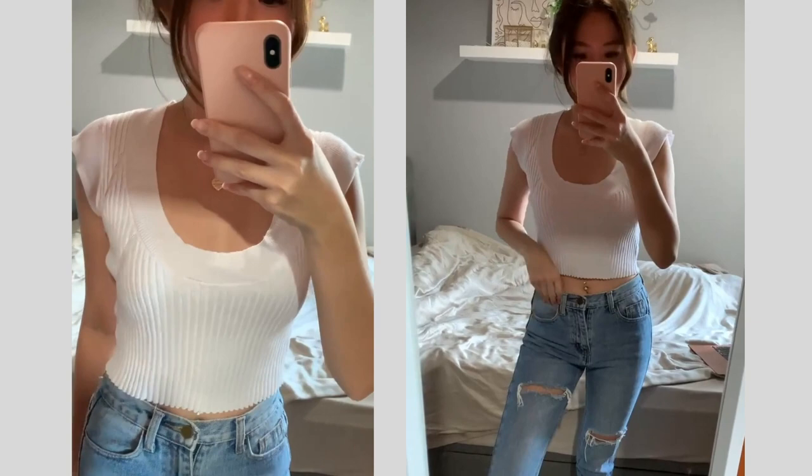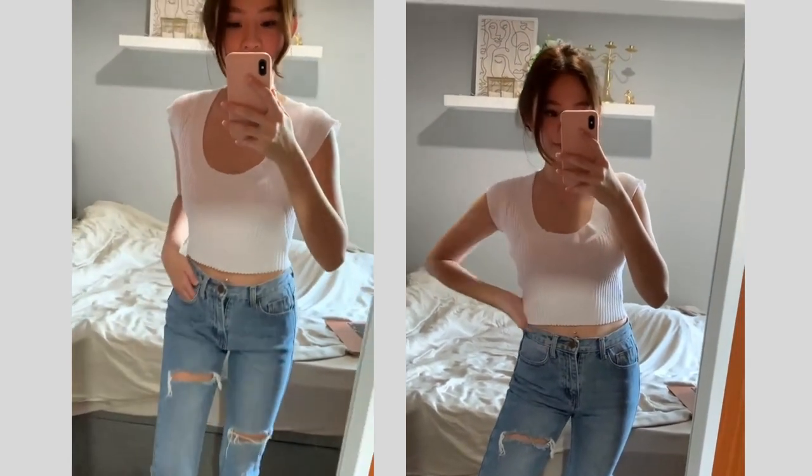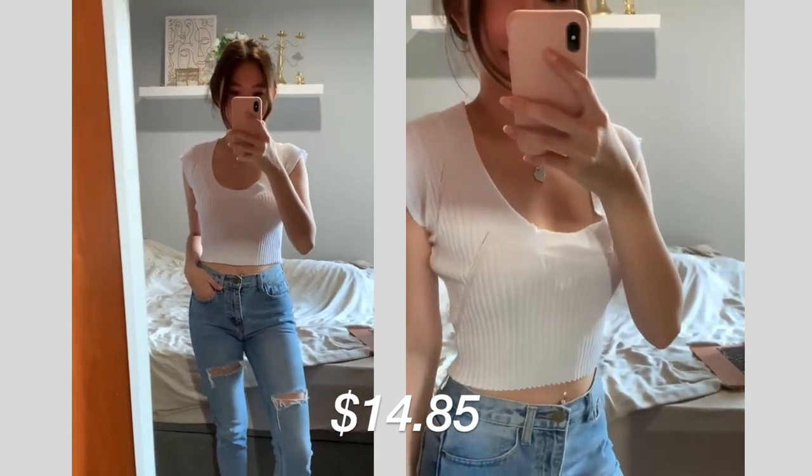The next item I got is kind of similar — it's this white knitted crop top that I got from Easy Buy. It's a ribbed material. This top cost $14.85 but I think it's really worth it.